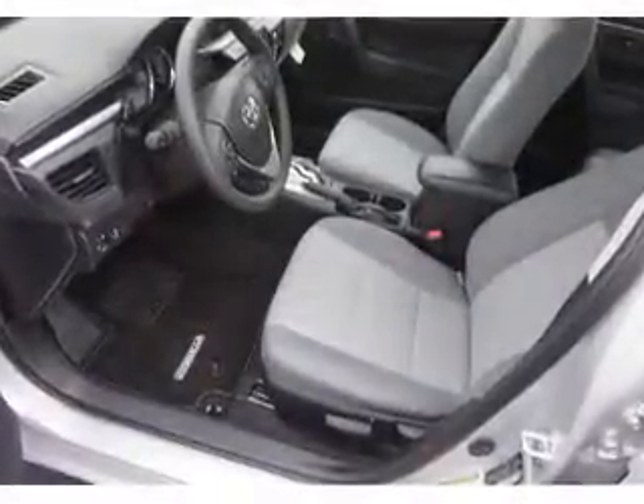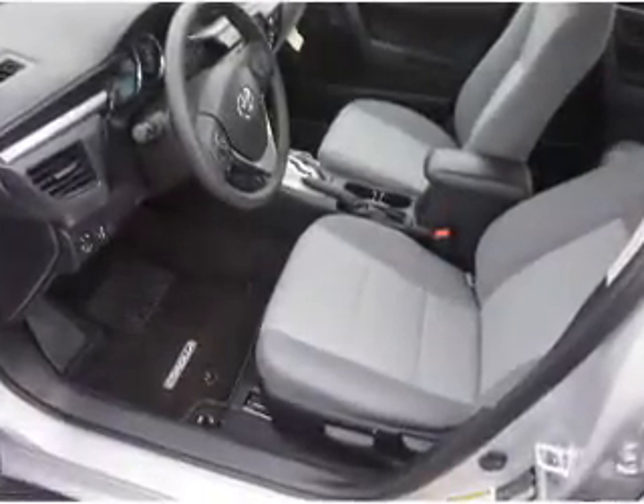Inside you'll find Bluetooth connectivity, an auxiliary input, steering wheel controls, curtain head airbags, front airbags, side airbags, side impact door beams, child safety locks, iPod integration, and a trip computer.